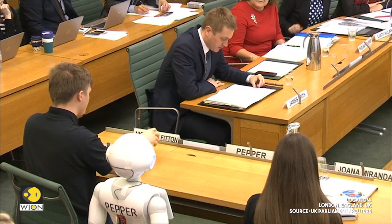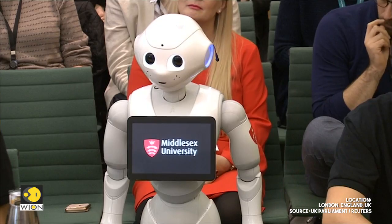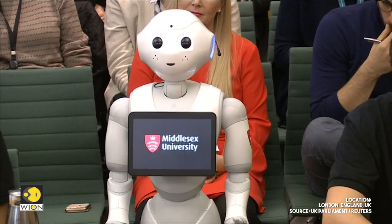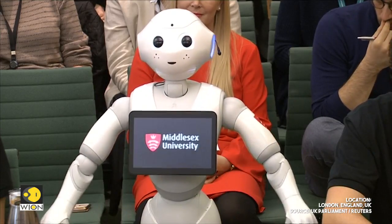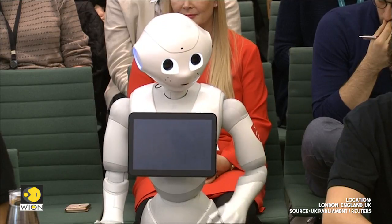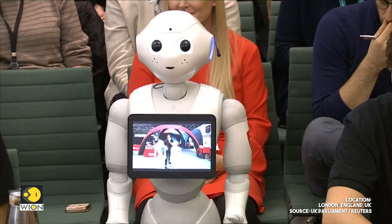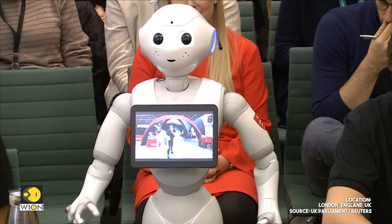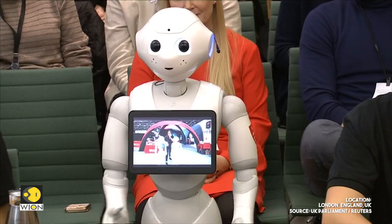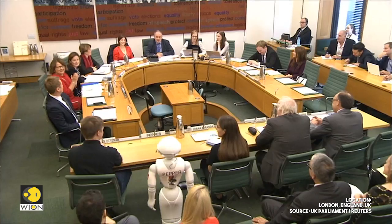How can robots help students learn in the classroom? Students program me to engage with audiences in a range of environments and social settings. For example, Joanna and I are working together to adapt my interfaces to work with primary school children with or without special needs to develop their numeracy skills.